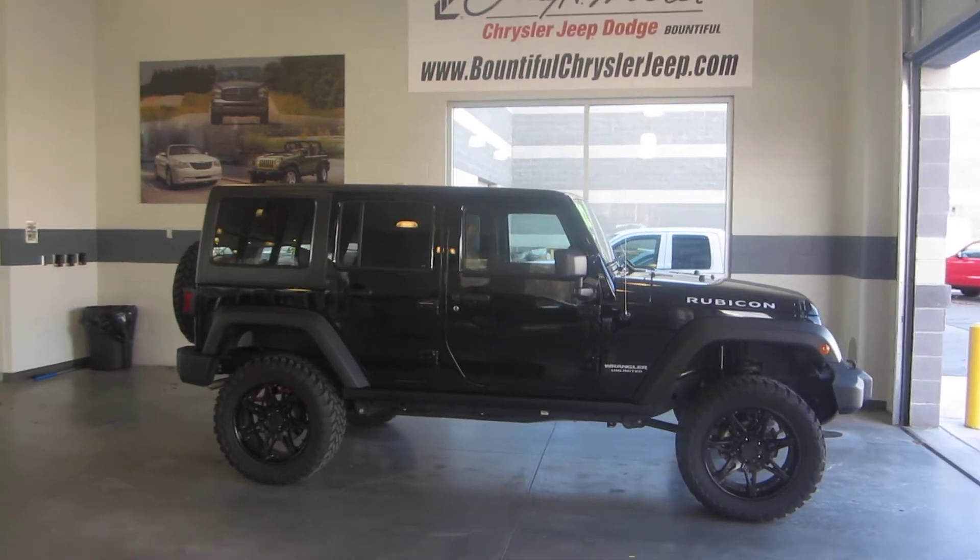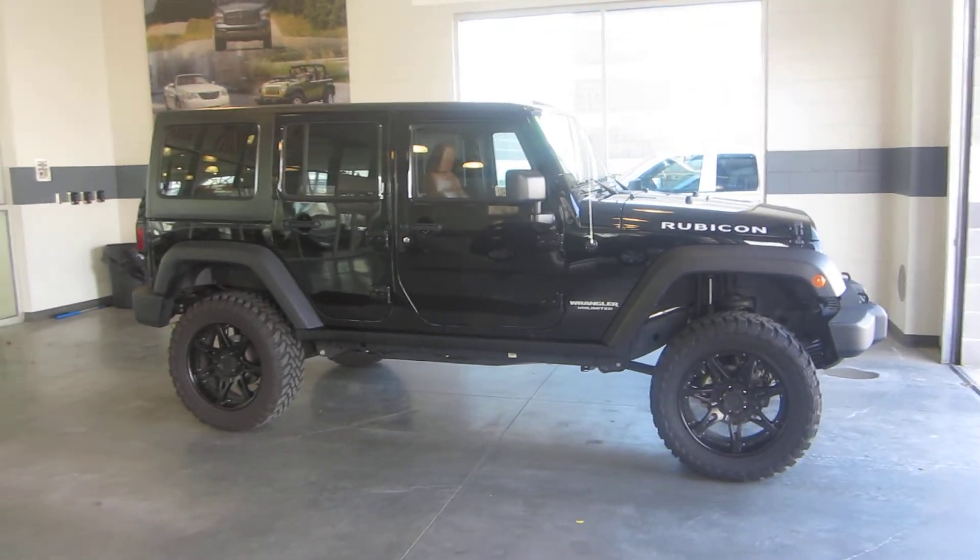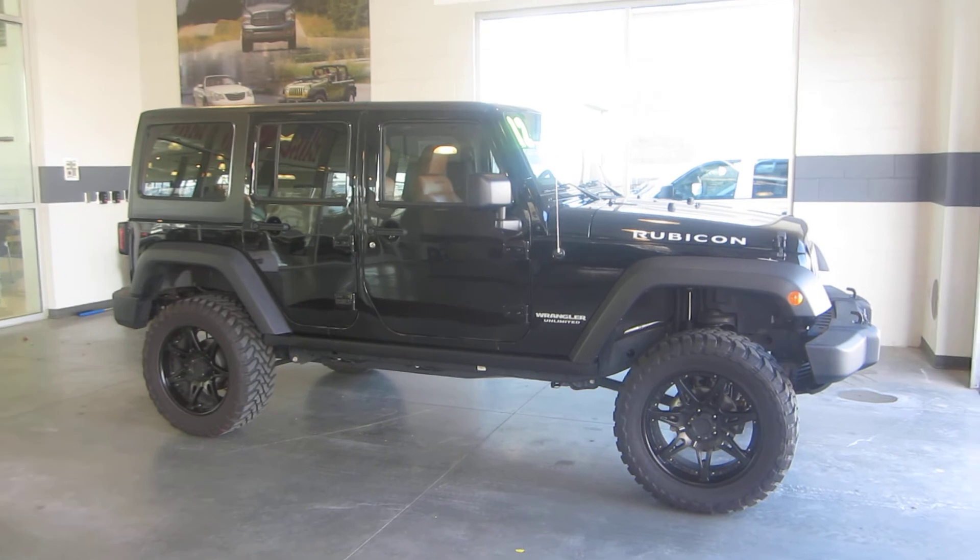What we have here is a 2012 Jeep Wrangler Rubicon. This Rubicon is very nice, it's very clean, well maintained.